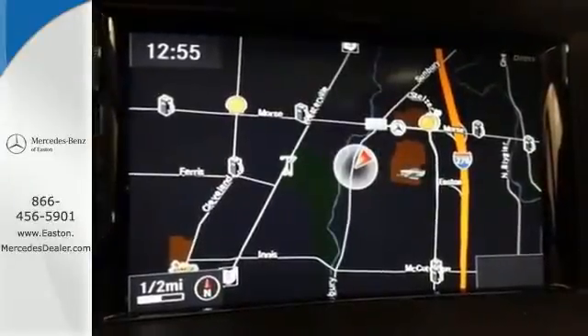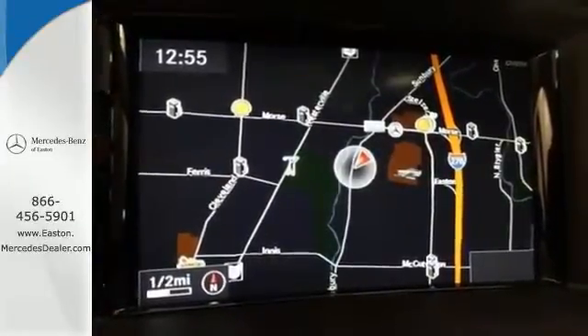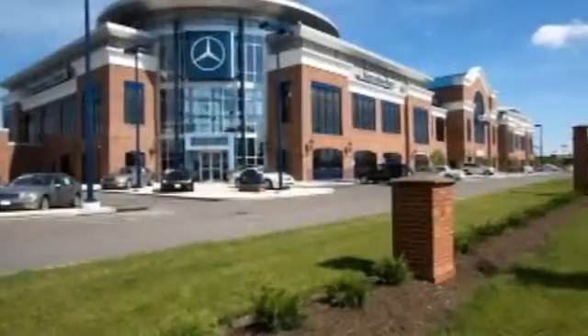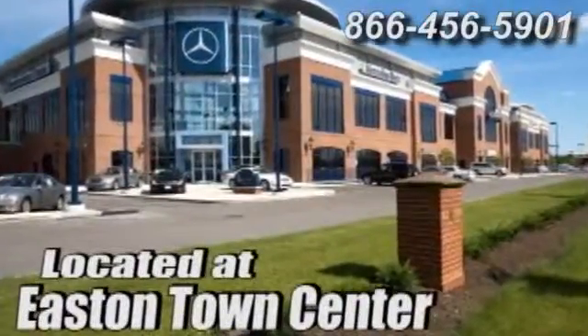See this M-Class for yourself today. Come experience luxury the Jermaine way at Mercedes-Benz of Easton, conveniently located at Easton Town Center.